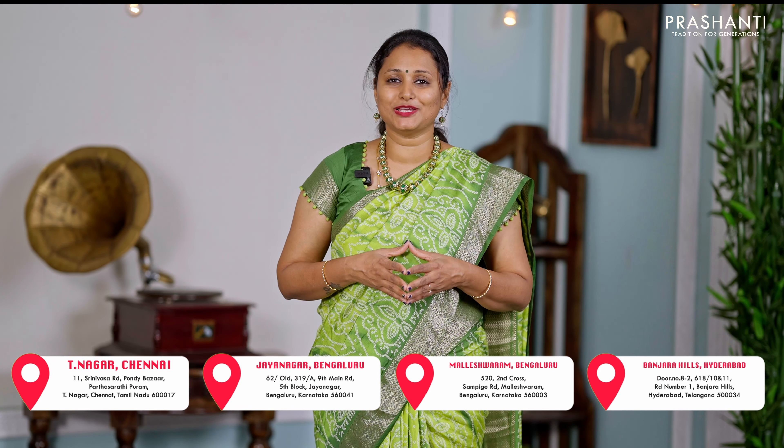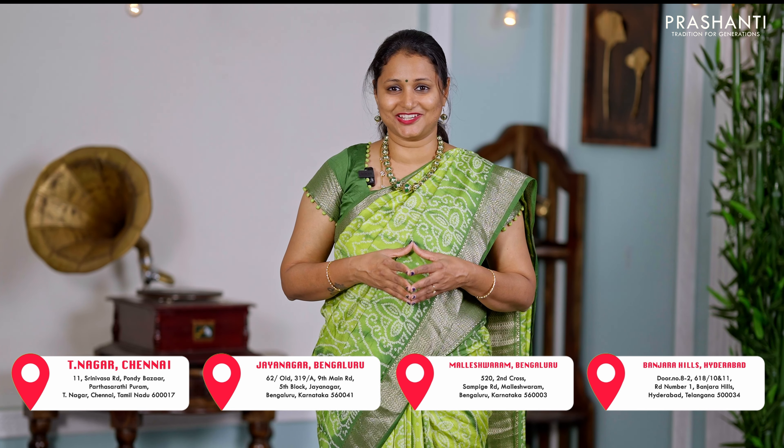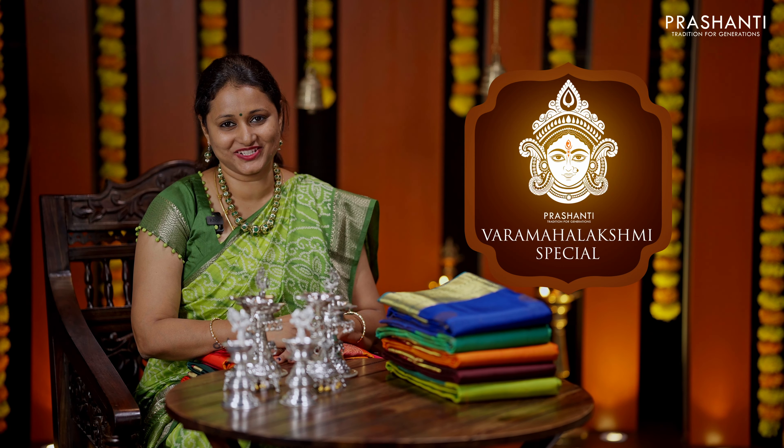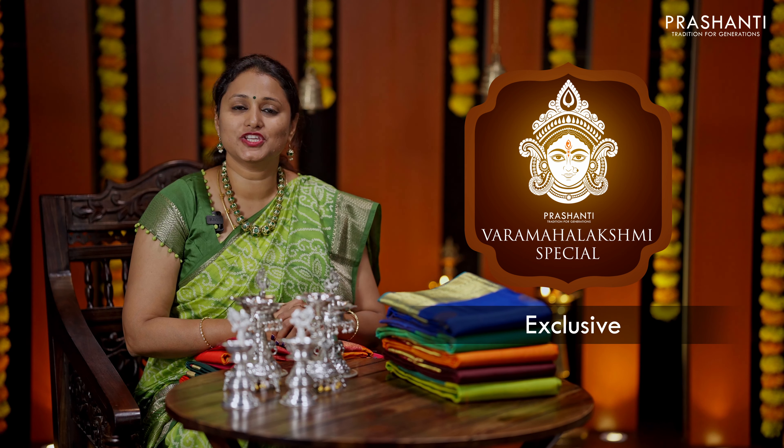You can shop for this collection online at www.prasanthisarees.com. You can also download our app, available on both iOS and Android. People in Chennai, Bengaluru, and Hyderabad — we welcome you all to visit our store to take a look at the entire collection.